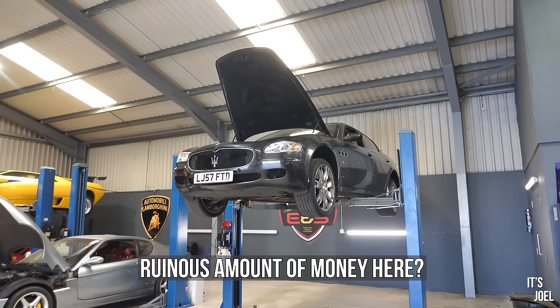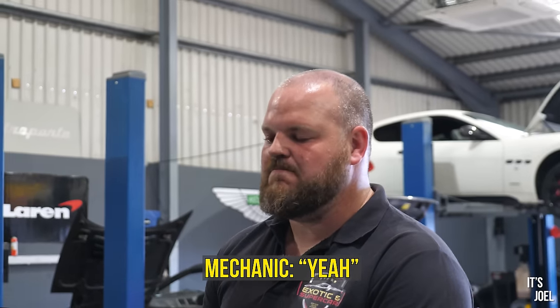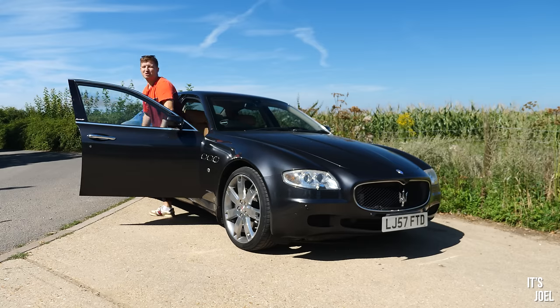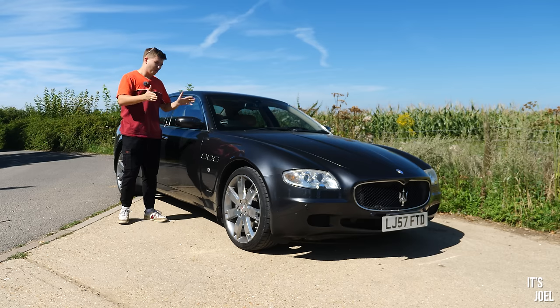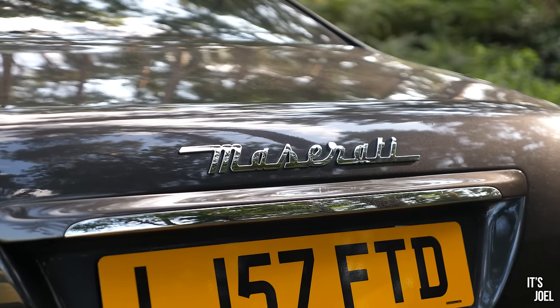Are we talking a ruinous amount of money here? Yeah, you're probably looking around the four thousand mark. Last week on YouTube I did the most stupid thing I've ever done in my life, because I bought this — a 2007 4.2 litre V8 Maserati Quattroporte.